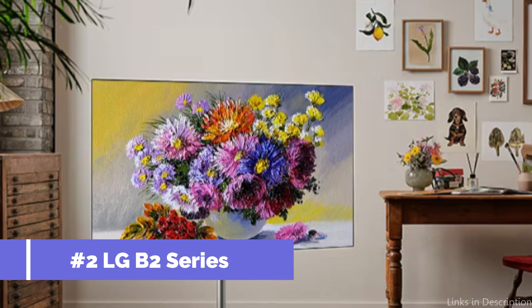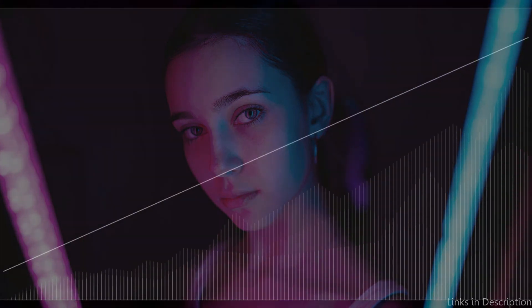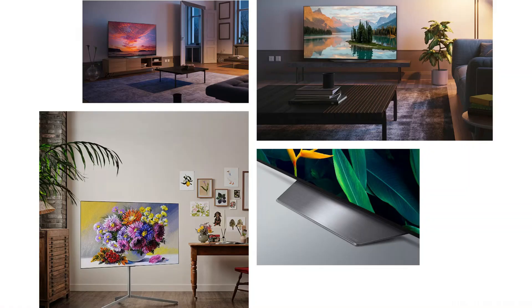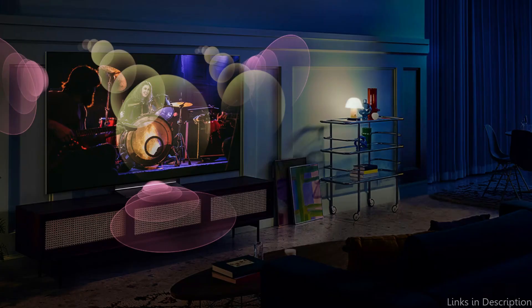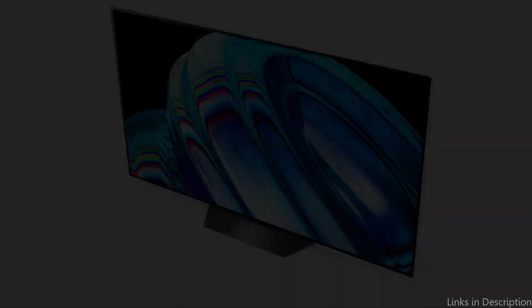On number two, we have the LG B2 Series TV. Another excellent choice for those looking for a top-tier 65-inch 120Hz 4K TV is the LG B2 Series. This TV is a terrific option for any home entertainment setup, since it combines spectacular graphics, cutting-edge functionality, and an easy-to-use interface. The LG B2 Series offers astonishingly fluid motion thanks to its 120Hz refresh rate, guaranteeing that frantic action sequences or sporting events are shown with clarity and precision.